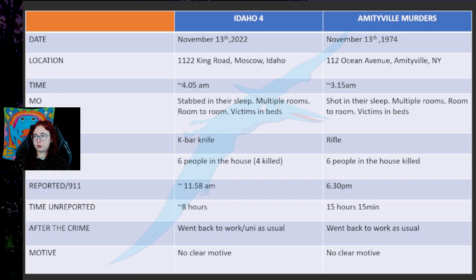Right after the crime, Brian went back to work slash uni as usual, and Ronald went back to work as usual as well. So both of the murderers did the deed, did the murder, and then just like nothing happened, went back to work.